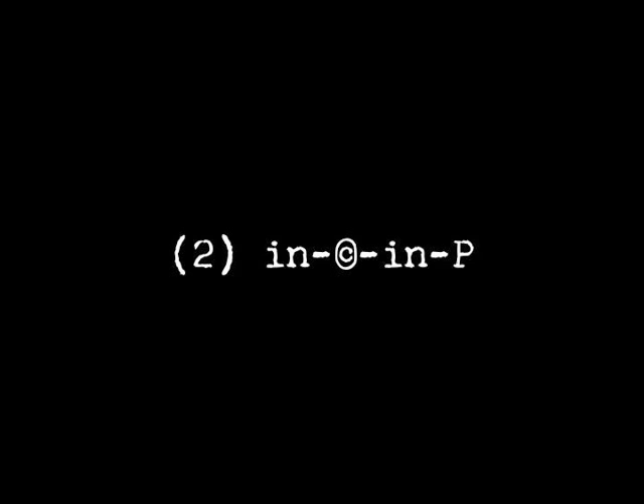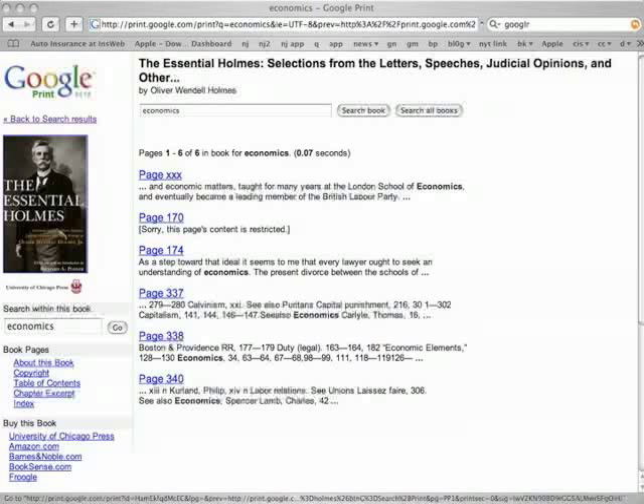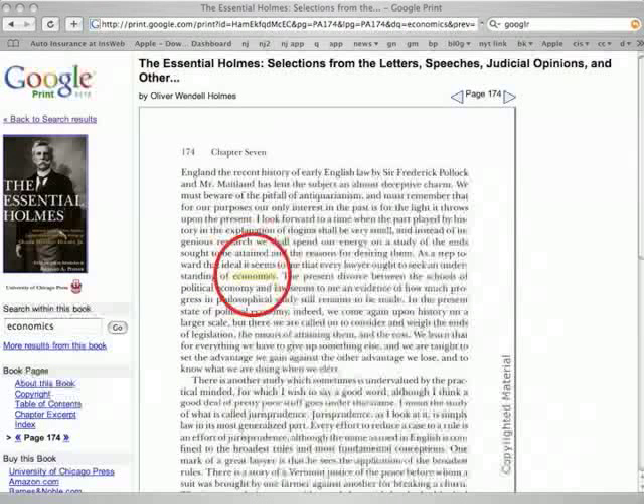But if the book is in copyright and in print, then you get as much access as the publisher allows. So this book, The Essential Holmes — Selection from the Letters, Speeches, Judicial Opinions, and Other Writings of Justice Holmes, edited by Judge Richard Posner — has been granted a kind of initial snippet access so that you can search, for example, for the word 'economics' within this book. You can see there are six different places where the word appears, and if you click on each of these links, you are given access to the word 'economics' in context and can read a couple pages around that word.